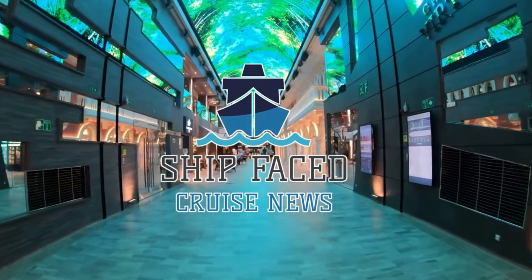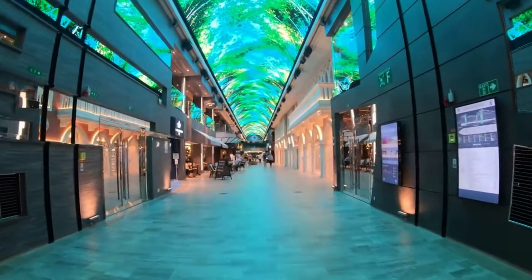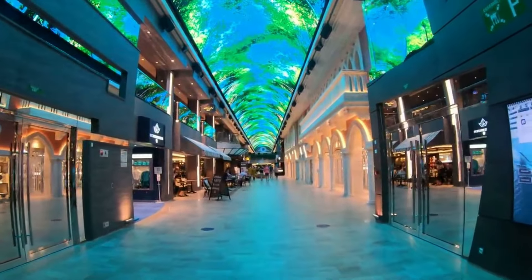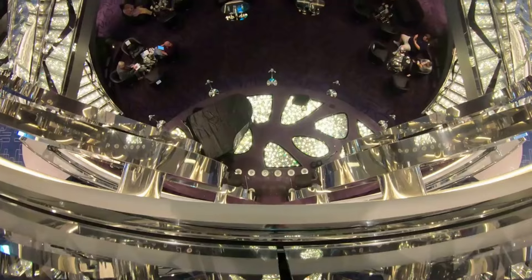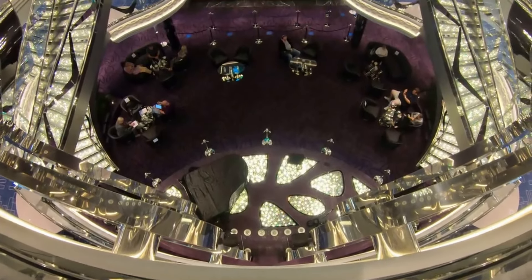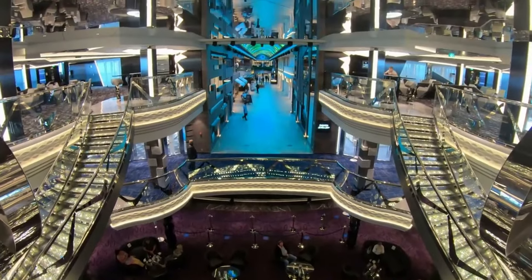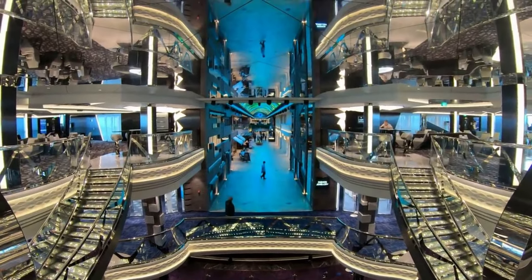Hi guys, it's Shipface here and this is my updated tour on MSC Virtuosa. As the ship is returning in 2024 and 2025, I thought I could give you a more updated tour with more information. I've been on the ship four times, so I can give you advice if you're looking to book. Let's get into the tour.